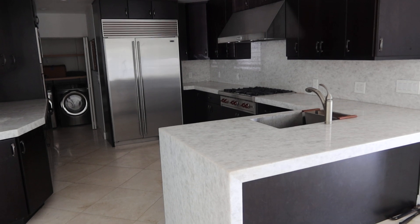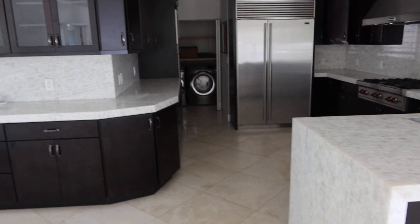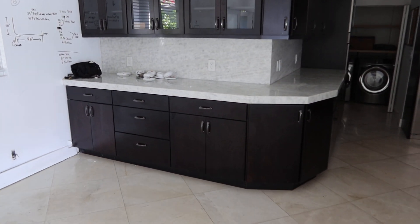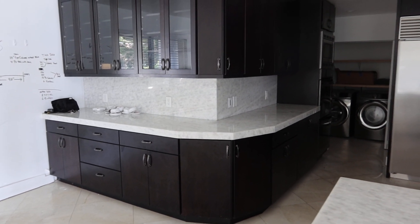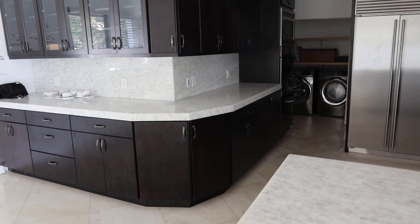It's got beautiful Quorsight countertops — you can actually light them from the bottom if you wish. There's a lot of cabinetry; starting from this side, there's a total of 14 top cabinets and 12 bottom cabinets.